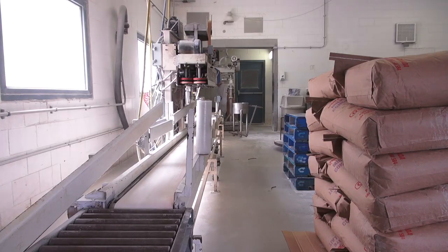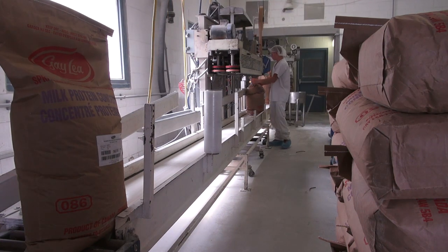I'm Jamie Riemann. I'm a bagger at Galey Foods. The powder comes from the dryer, goes into the holding bin, and from there we bag it to whatever the customer's specifications are.